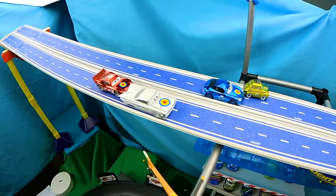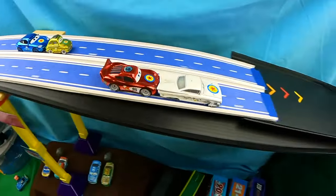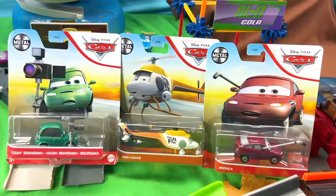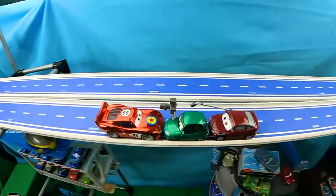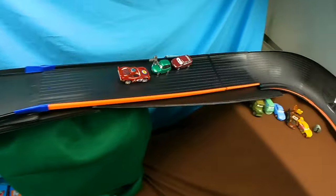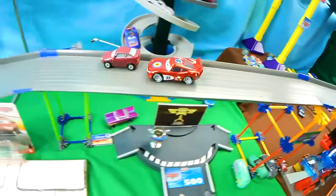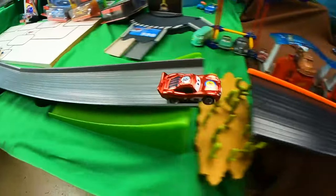Welcome everyone! Today we are going to have a super race on a ginormous racetrack! Stay for a super entertaining video with speed, action, and some big crashes! Let's see who are the fastest cars that qualify for the final match! Let's begin!